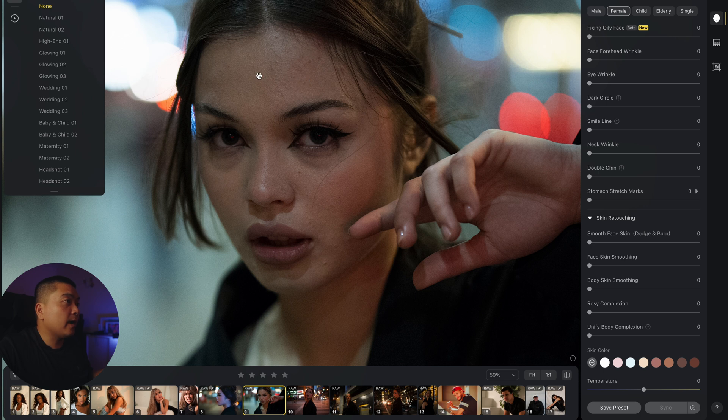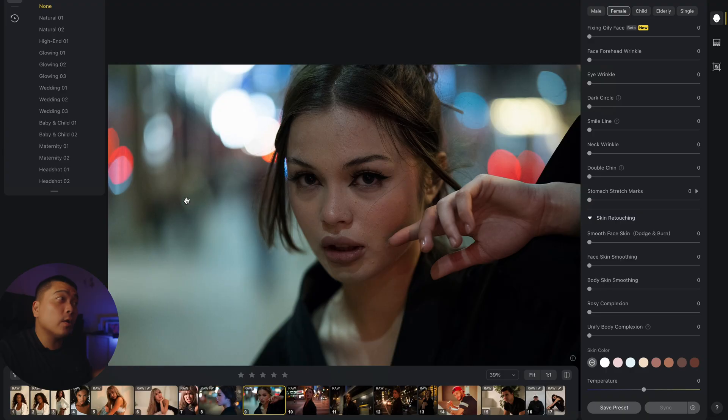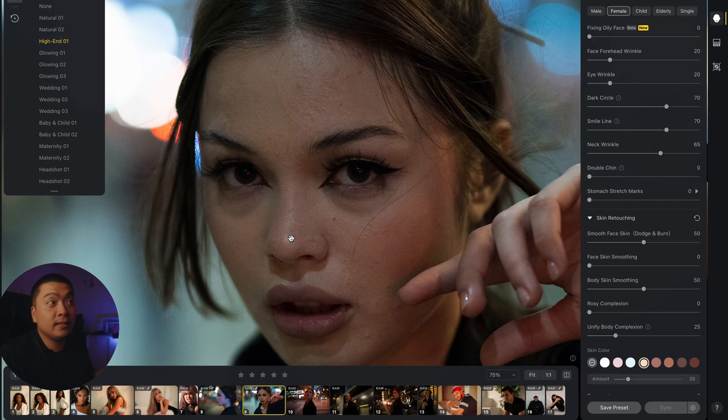We can see more of her acne on her face, but it's okay because we have Evoto. Click on the high-end preset — boom! Look how quick that was. It cleaned her up so quickly. When I work on a photo like this, this would be the worst case scenario for me.